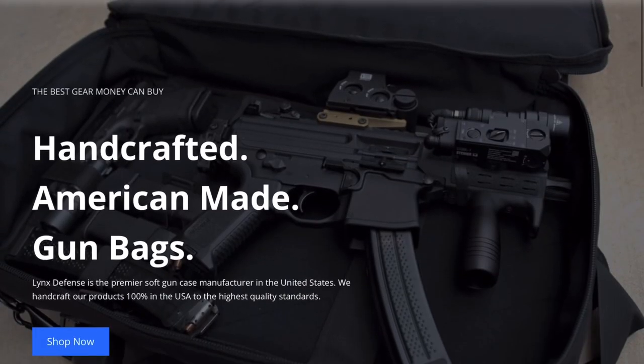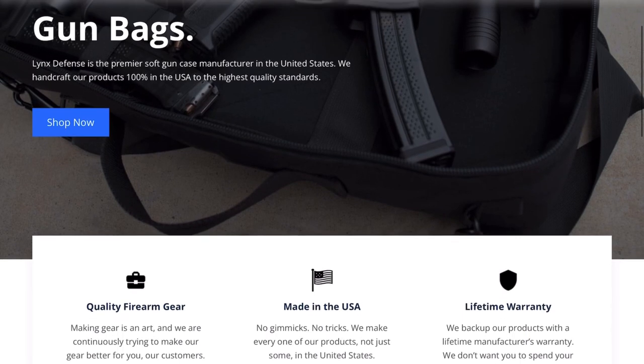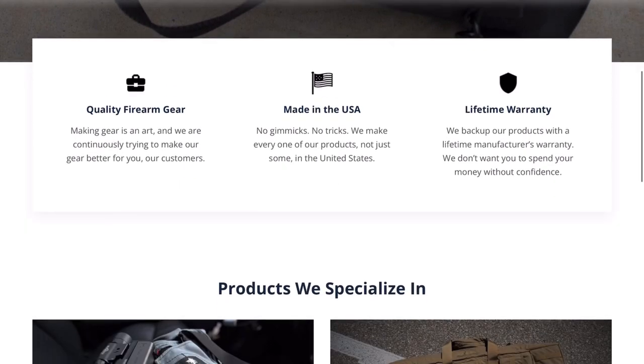Today we're going to talk about a company making handcrafted American-made rifle cases, backpacks, and discreet carry gun cases — the name of that company is Lynx Defense. We'll go over what Lynx Defense is all about, the different things they sell, the features of this specific bag, and at the end I'll give you my pros, cons, and overall thoughts. Lynx Defense makes handcrafted American-made gun bags, everything has a lifetime warranty, and they claim to be the best soft cases on the market. Each bag gets 15 to 25 minutes of quality control from two different people before it leaves their door.